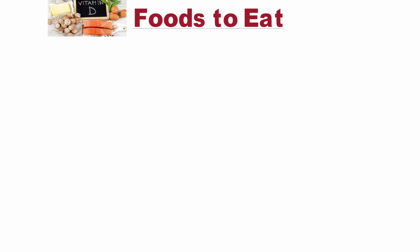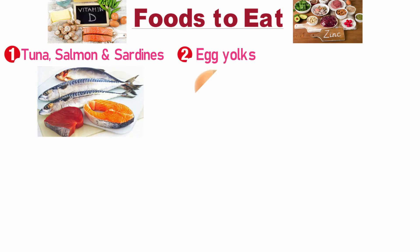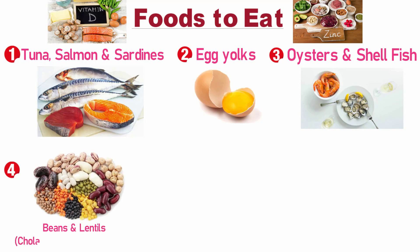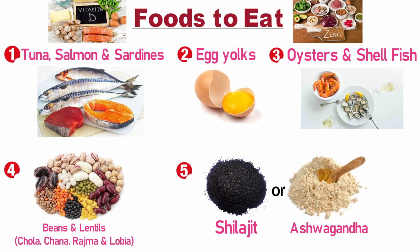Now let's see a list of foods which you should eat. These foods are healthy and provide vitamin D and zinc, which are very essential in testosterone production. You can include tuna, salmon, and sardines, egg yolks, oysters, shellfish, beans and lentils like chola, chana, rajma, and lobia. You can also include natural supplements such as shilajit and ashwagandha — these have no side effects and are better than chemical supplements.